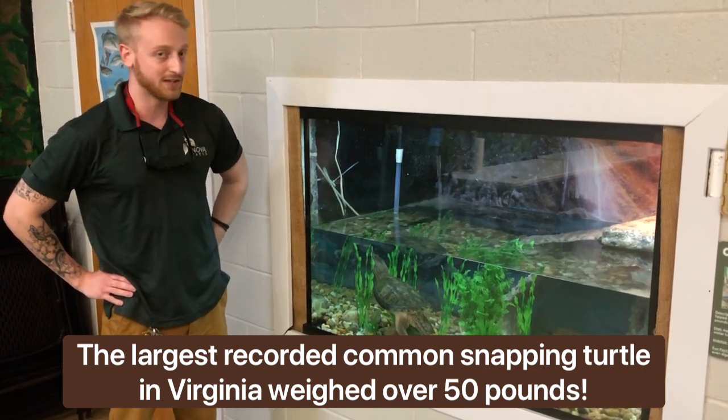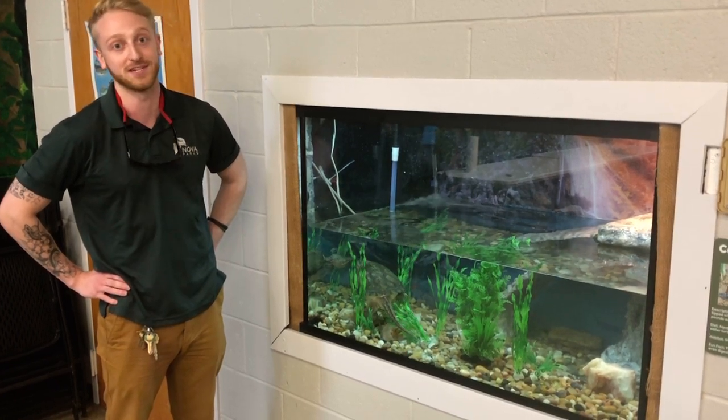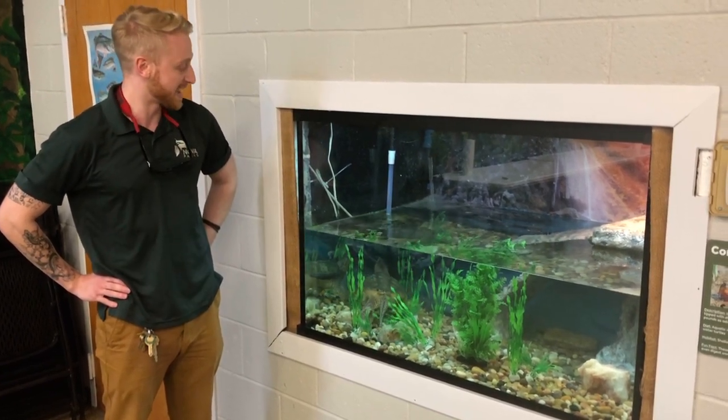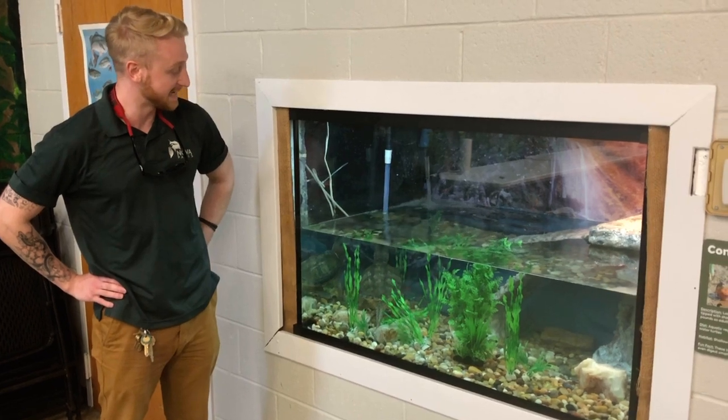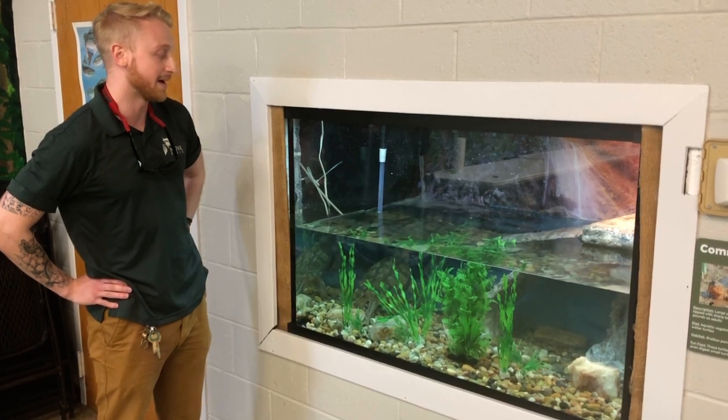She is currently living in a 200-gallon tank, but luckily if she keeps getting bigger, we might need to upgrade soon. For now she has more than enough space in there. She easily has the largest tank in terms of aquatic animals we have here, and she's going to get even bigger.